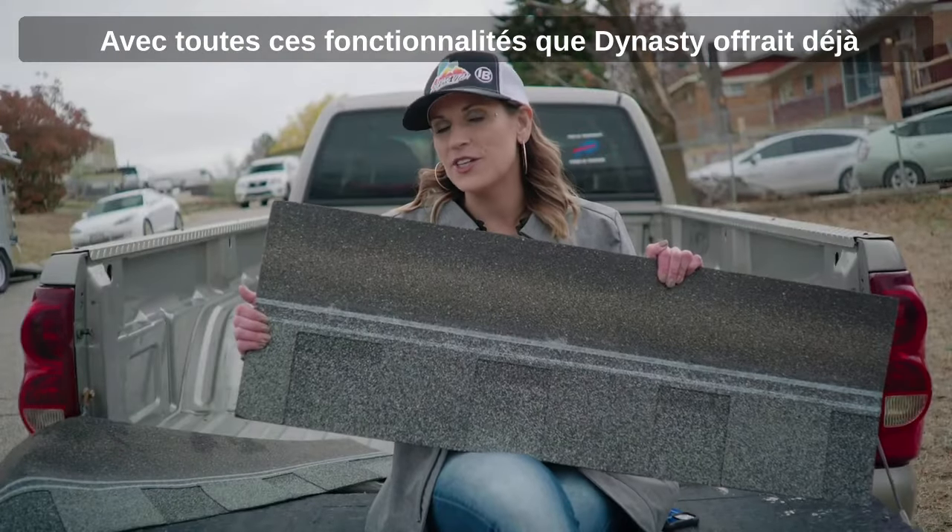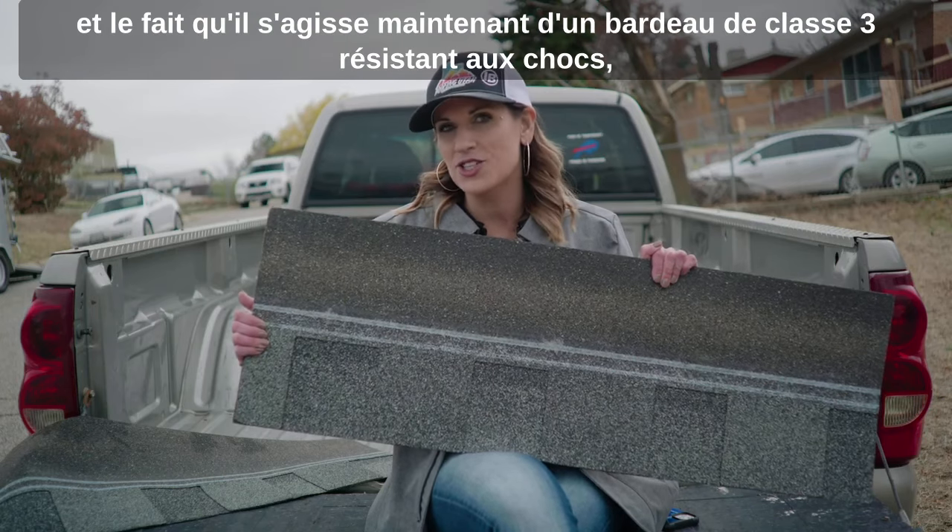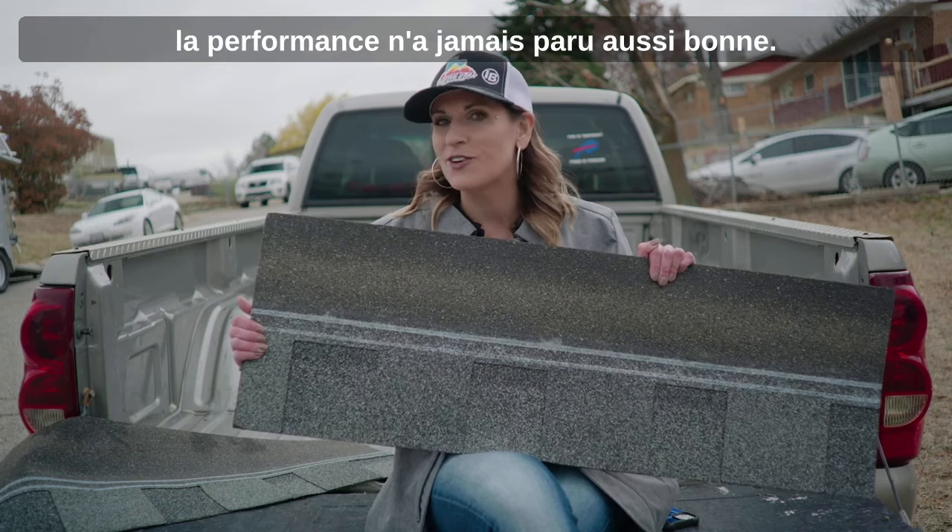With all of these great features that Dynasty already offered, and now it being a Class 3 impact rated shingle, performance never looked so good.